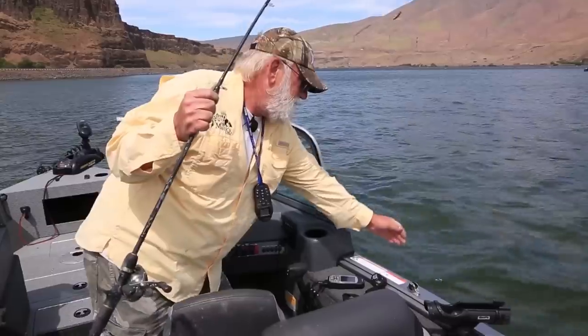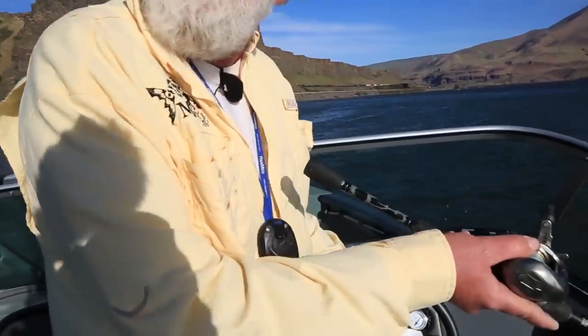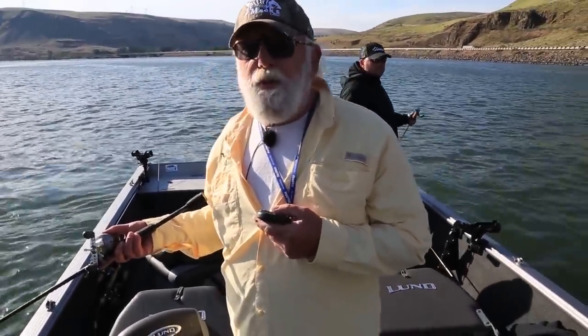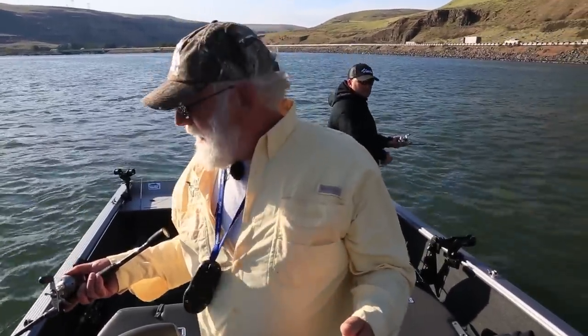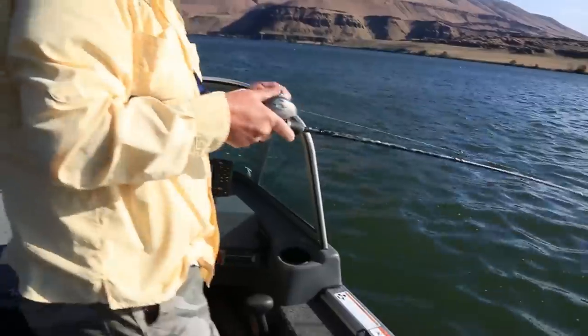Welcome back to the Columbia River. Walleye Willie has found us a calm area on a windy day that's holding fish. The walleye spawn is usually between mid-April towards the first of May — a little different every year depending on water temperature. They like 45 to 50 degree water to spawn and we're at 57, so the spawn is definitely over. After the spawn, once the females recuperate, they get real hungry and start feeding heavily. Now through the summer is a really good time to be walleye fishing.